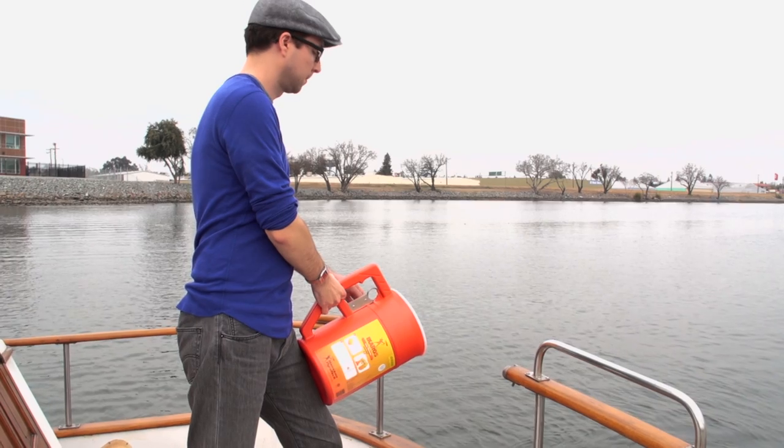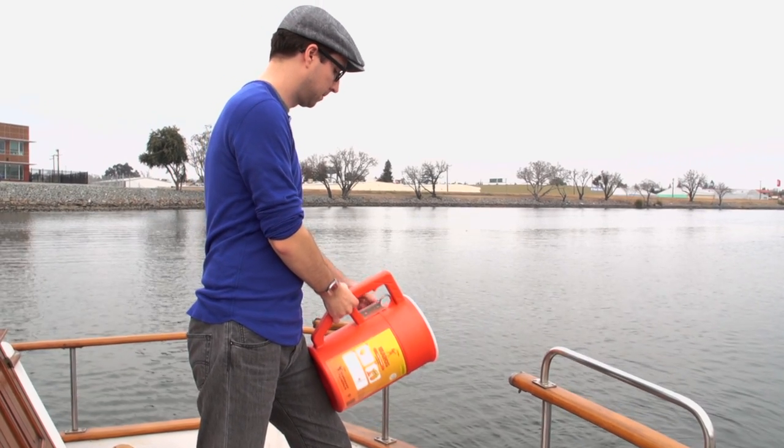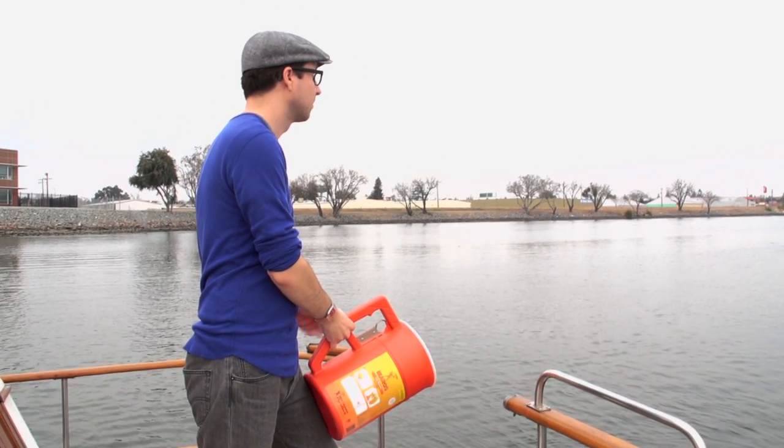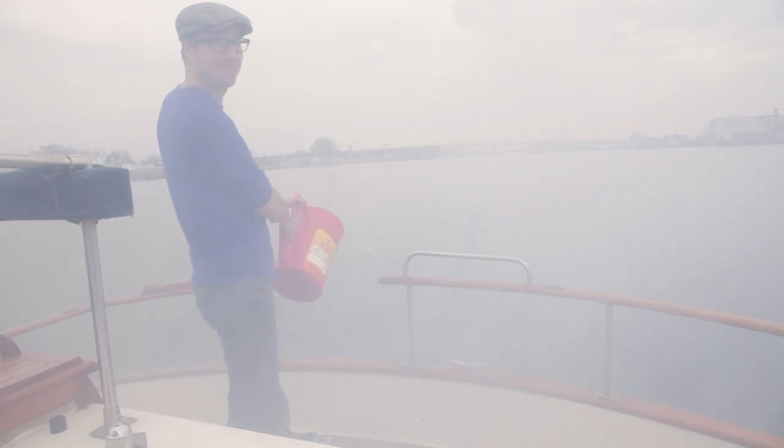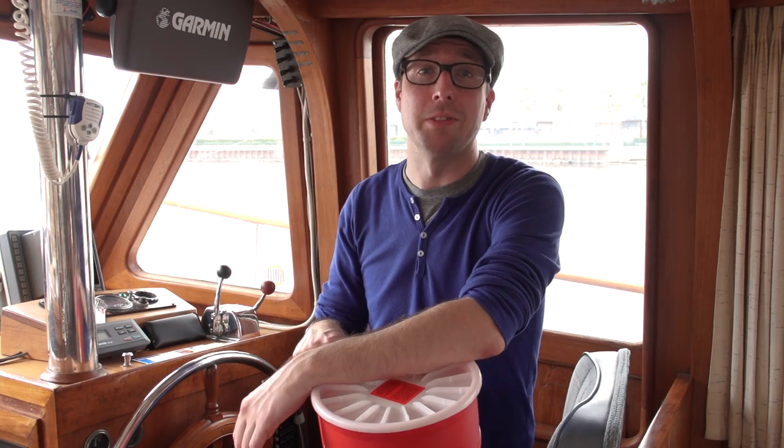To operate, simply pull the safety pin, steady it against your thigh to cushion the recoil, then pull the trigger. The 4 millimeter nylon rope can hold up to 450 pounds of data-hungry shipwreck survivors. Just be sure you have decent aim.